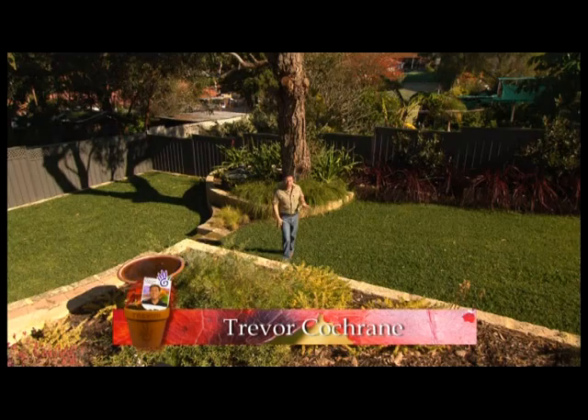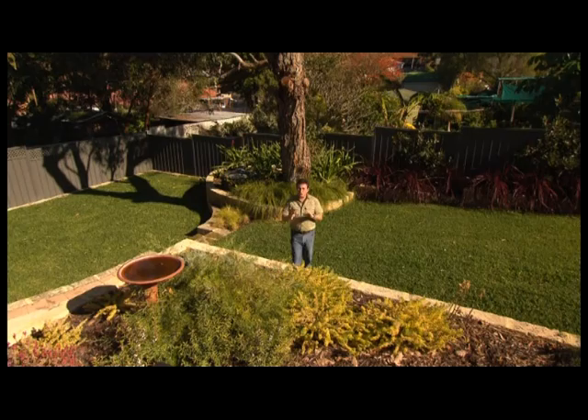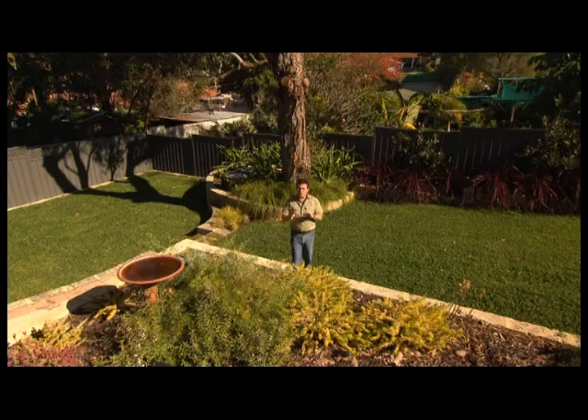This beautiful backyard is absolutely impeccably designed, and one of the base colours to the whole thing is this rich dark green lawn. It is a very special variety — it's the world's most popular buffalo turf grass. It's called Palmetto.